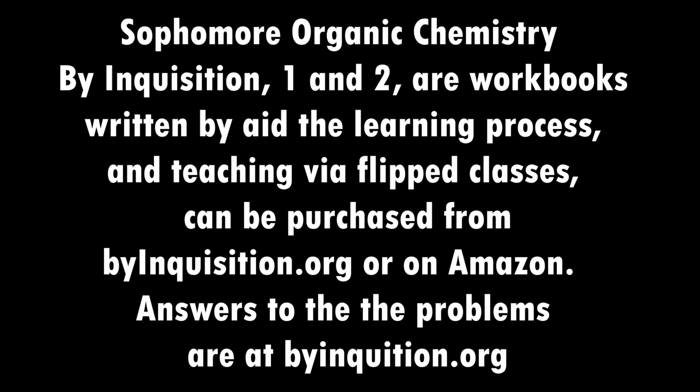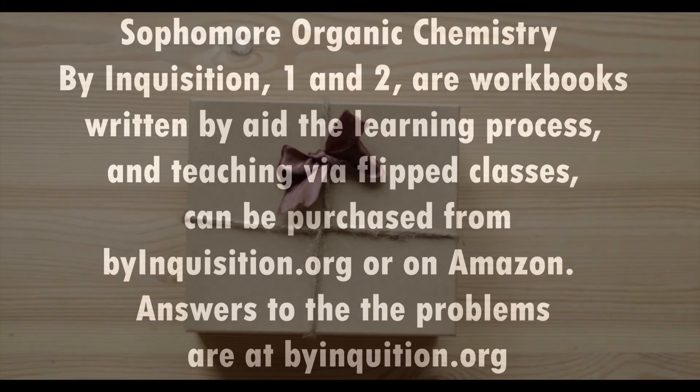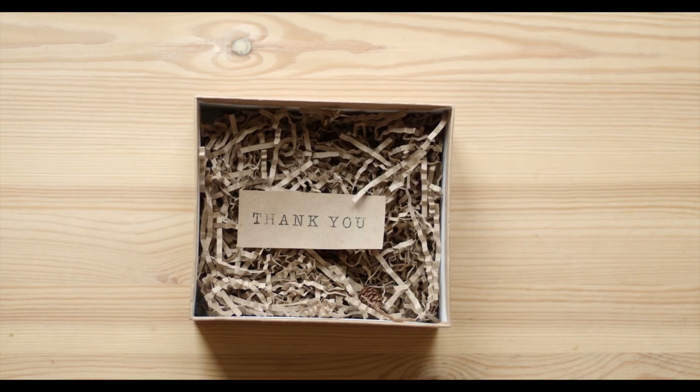I hope this video helps you. If you would like to receive my Anki deck on functional groups, please put your email below, send us a message, request the deck, and we'll email it out to you. Thank you.